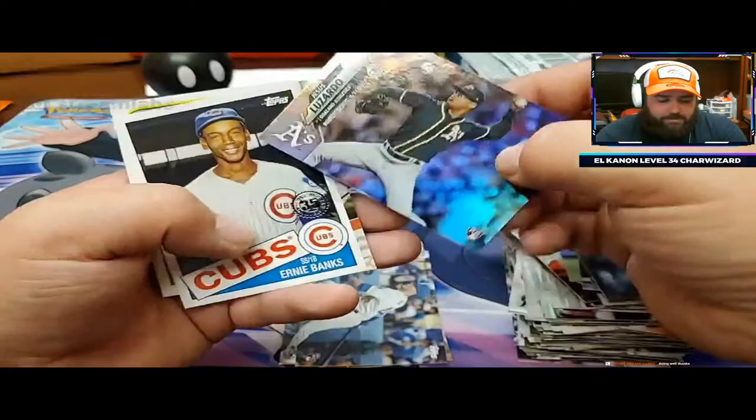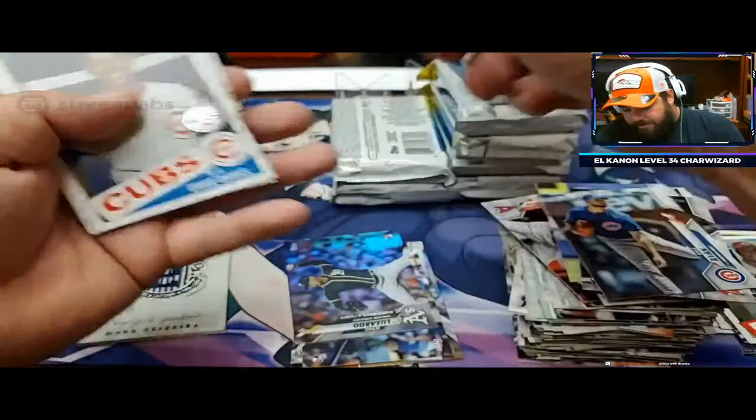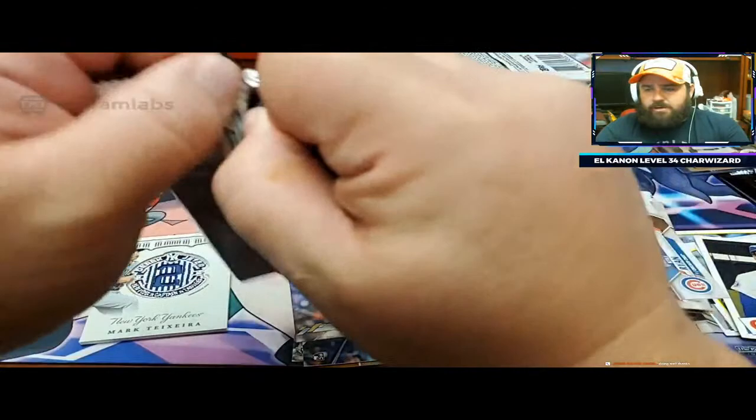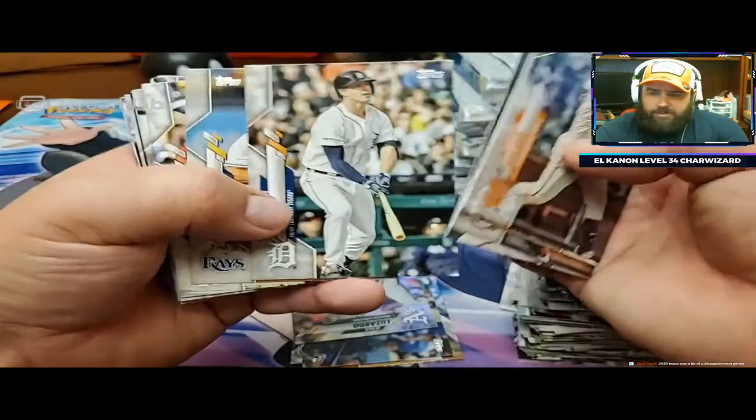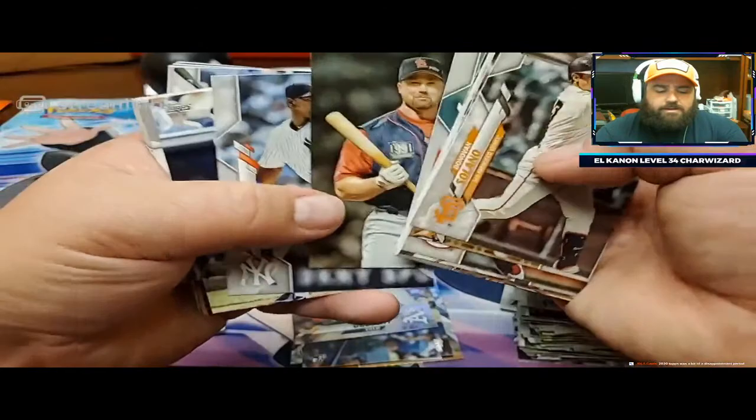Jesus Lizardo rainbow foil - that's not a bad rookie to get in a rainbow foil. Set that down in my sleeve pile. Still got two more hits waiting on. 2020 Topps is a bit of a disappointment period - I tend to agree with you. Did any of you guys get the Topps UK box? 2020 UK? I went and got one of those - so hopefully when that comes in, I'm going to do a video on it.